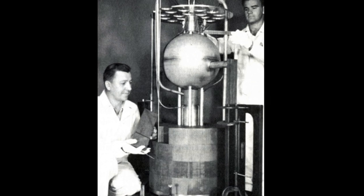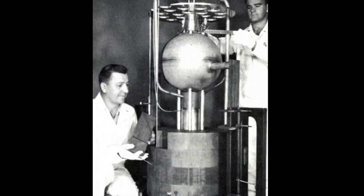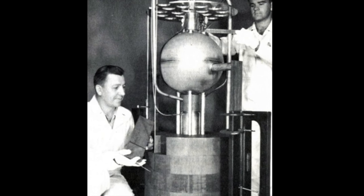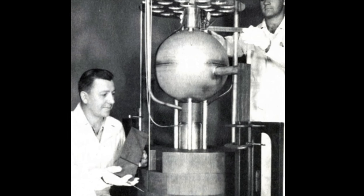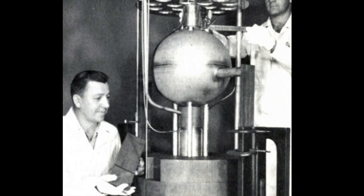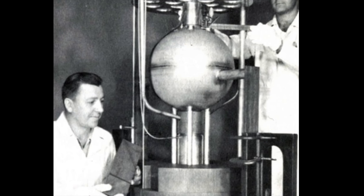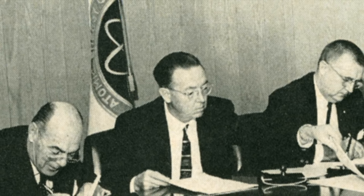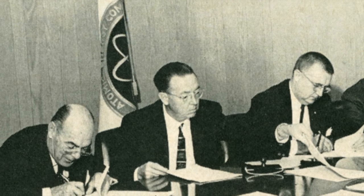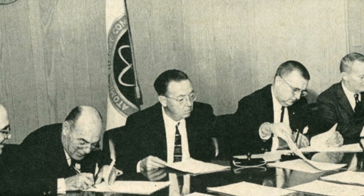Initially, the AEC only permitted export of reactor technology with low enrichment, but in the 1960s it granted international requests to US manufacturers for high-performance research reactors. The reactors needed only small quantities of enriched fuel, and it was believed that bilateral agreements and regular inspections would assure the used fuel would be returned to the United States.